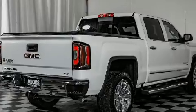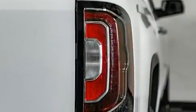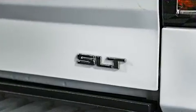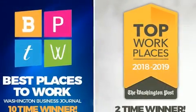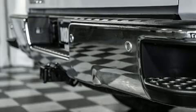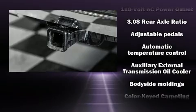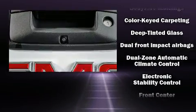Top features include a split folding rear seat, front and rear reading lights, remote keyless entry, and seat memory. Features such as automatic climate control and leather upholstery prove that economical transportation does not need to be sparsely equipped. Power adjustable pedals allow the driver to optimize his or her driving position, enhancing visibility, comfort, and safety.